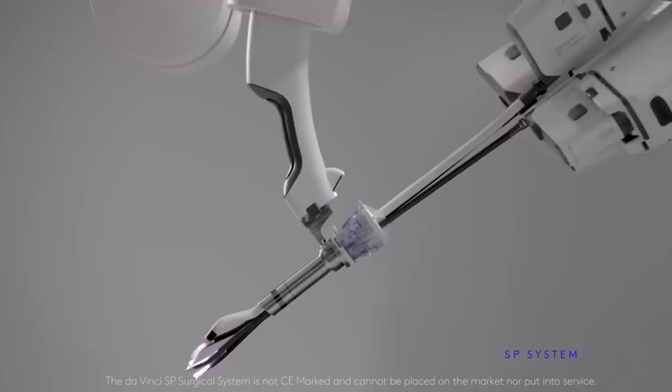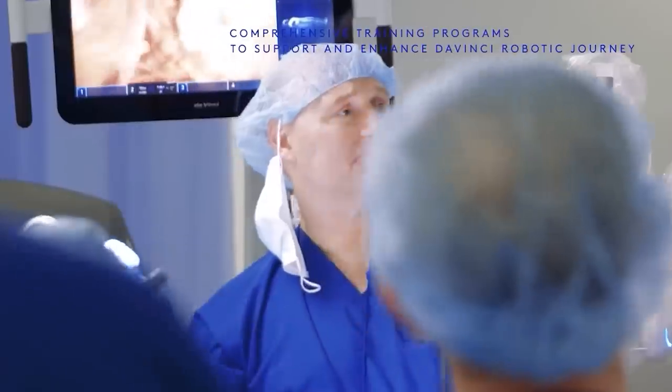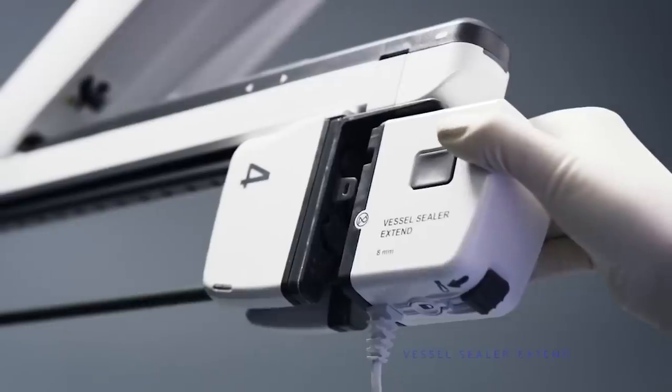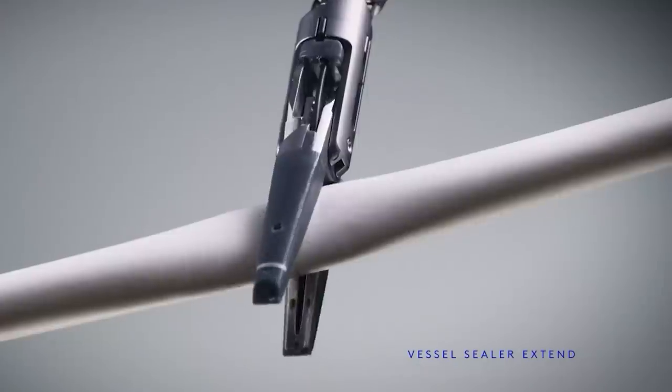This amazing system is called the da Vinci surgical system and has long been used in hundreds of clinics around the world. In 2012 alone, 200,000 operations were performed with its help.